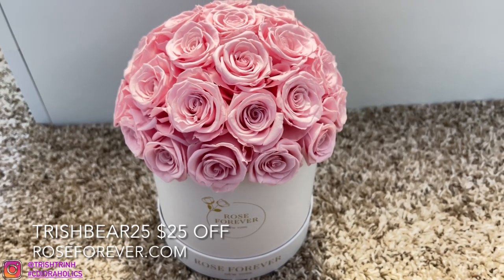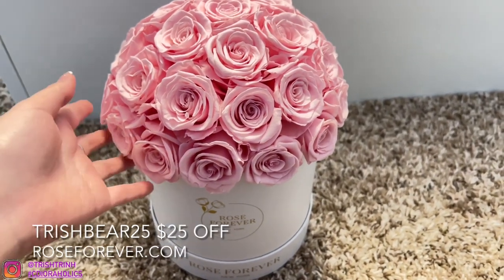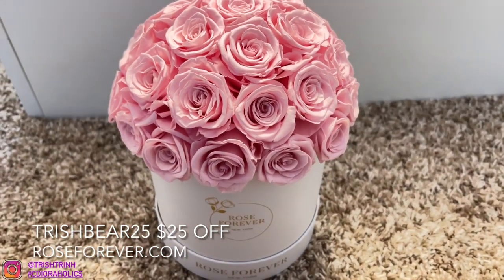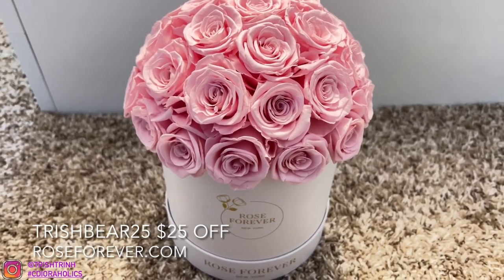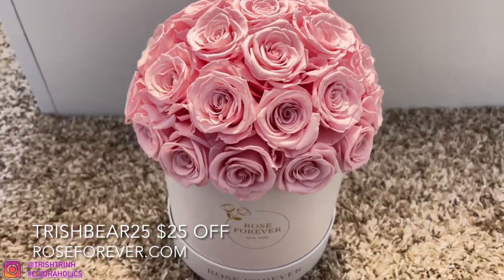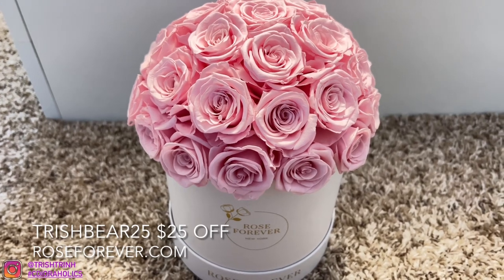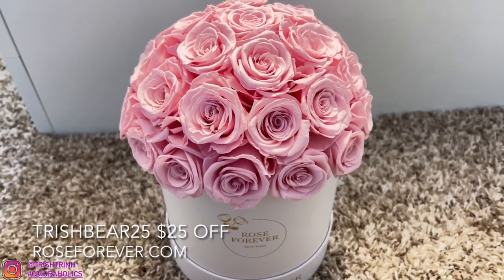Since today's video is talking about jewelry and my jewelry pieces are flowers, I thought I would show you guys my Rose Forever — a bouquet of flowers I was just sent from Rose Forever. This is the dome pearl pink, and this one is the white base. It also comes in black. There are different kinds of shapes and sizes: a heart shape, a square shape, a circular shape. This one is the dome and I chose the pearl pink roses. These are such beautiful roses. This brand is Rose Forever New York, and they have a bunch of different kinds of roses and colors. These roses last for a year, and I have other boxes that still look brand new — it's been like two to three years now.